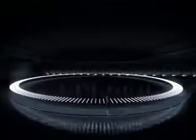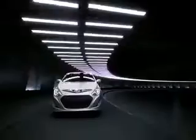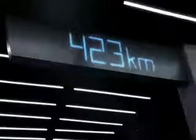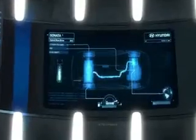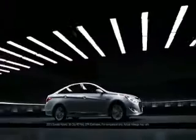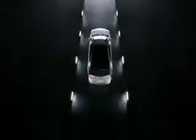Hyundai engineered the first hybrid in its class to use lithium-ion polymer batteries, designed to be smaller and lighter, providing 199 combined horsepower and an EPA-estimated 40 mpg highway. It's just one of the engineering advances we brought from our test facility to yours.